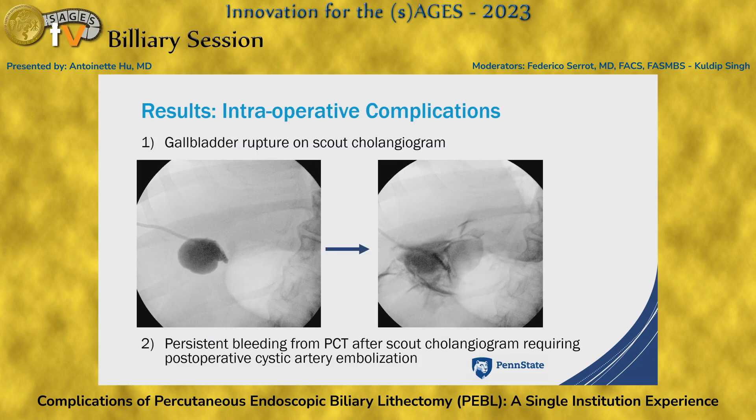The first intraoperative complication was gallbladder rupture on scout cholangiogram. As we were shooting it, the image on the left shows contrast filling a pocket under the liver but no contrast going into the biliary tree. Then at around 30 cc's of contrast, contrast was seen flowing around the tube and filling the right upper quadrant space — likely due to complete obstruction of the cystic duct and gallbladder rupture contained in the right upper quadrant. We aborted the PEBBLE, and she ultimately received an open cholecystectomy.